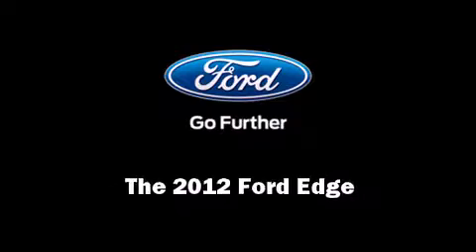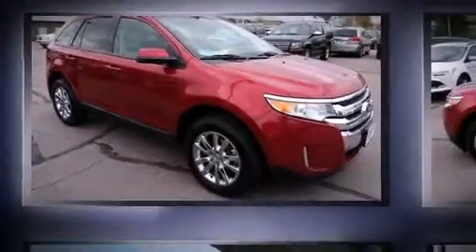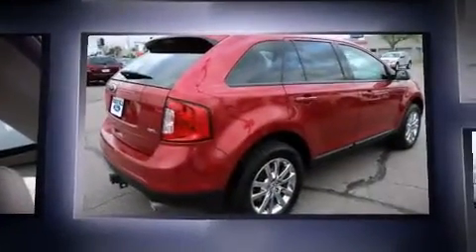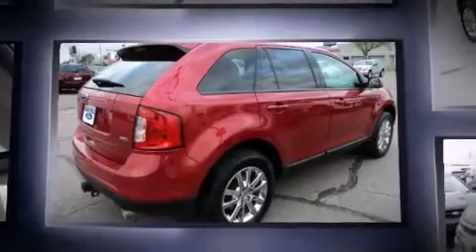Familiarize yourself with the 2012 Ford Edge. With fewer than 25,000 miles on the odometer, this four-door sport utility vehicle prioritizes comfort, safety, and convenience.